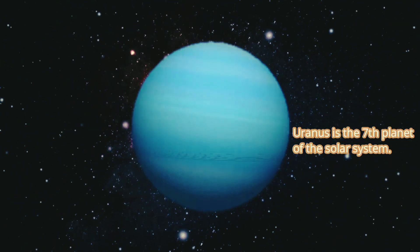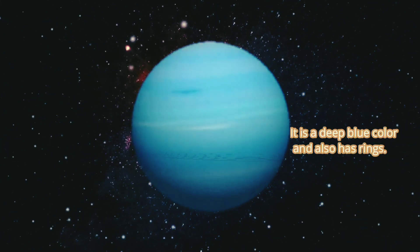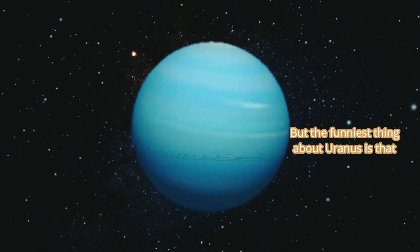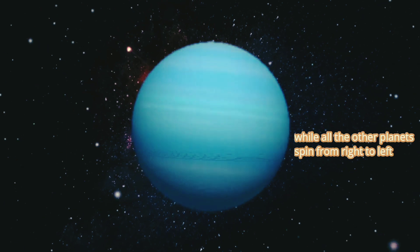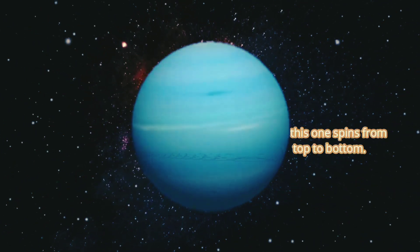Uranus is the seventh planet of the solar system. It is a deep blue color and also has rings. But the funniest thing about Uranus is that while all the other planets spin from right to left, this one spins from top to bottom.